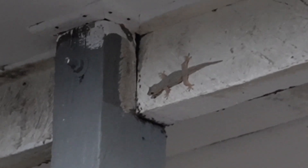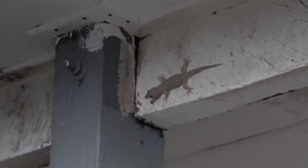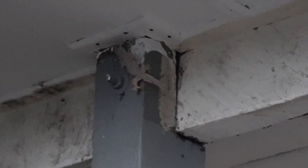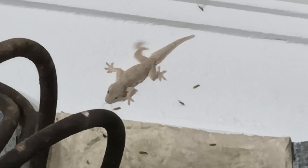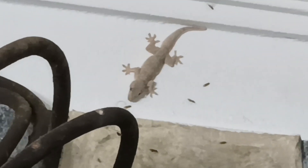If you live somewhere that has Hemidactylus frenatus, they will invite themselves to your house whether you want them to or not. But it is generally not a bad thing — they will eat the mosquitoes for you and they generally don't cause any trouble. For this video I even went to search for their poop, and all I found was mouse poop.